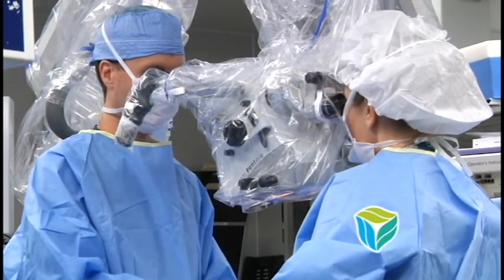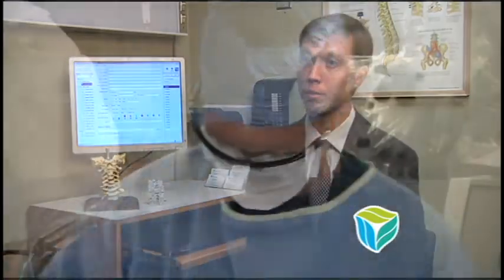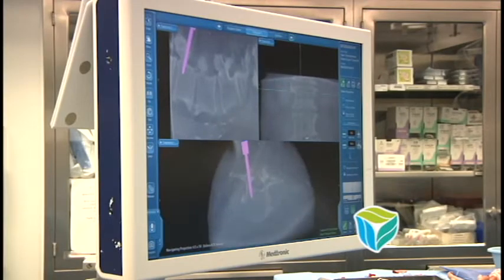We're able to do complex surgeries through smaller incisions. We decrease operative time using these techniques. So all of these things combined do make it for a better outcome for the patient.